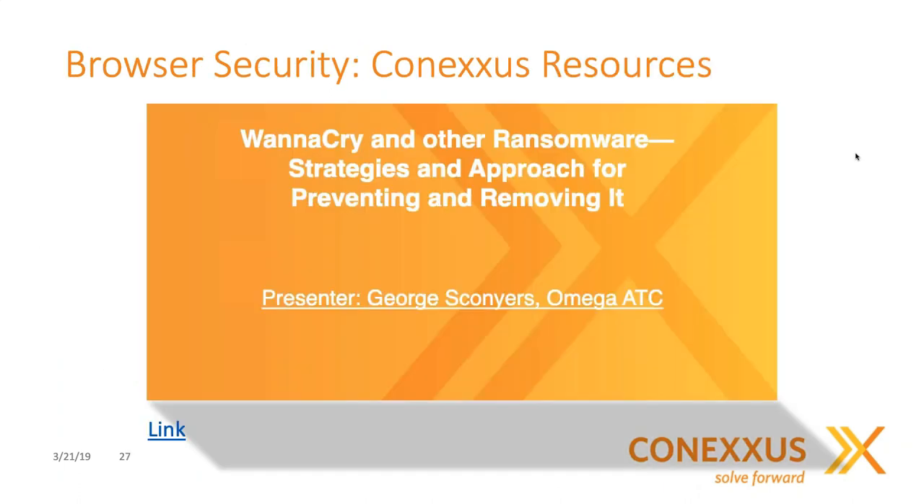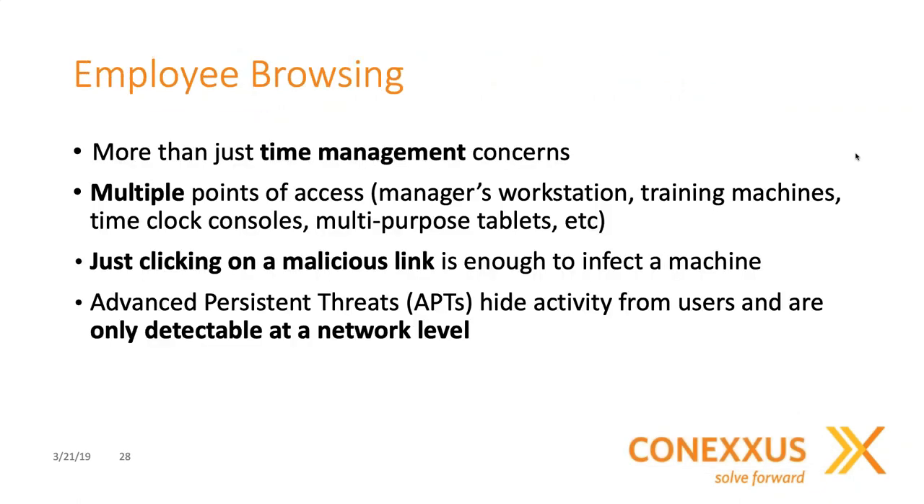Thanks, Mark. Before we dive into browser security, this is a good moment to mention another Conexus resource — George from Omega ATC did a presentation on WannaCry and other ransomware. Employee browsing is one of the ways ransomware spreads these days. It's easy to think about employee browsing only in terms of time management concerns — we don't want them on social networks while at work — but there are real security risks as well. You should think from the perspective of: if a malicious employee uses this access, what could they do with it?